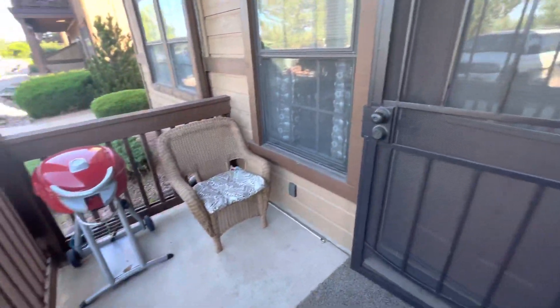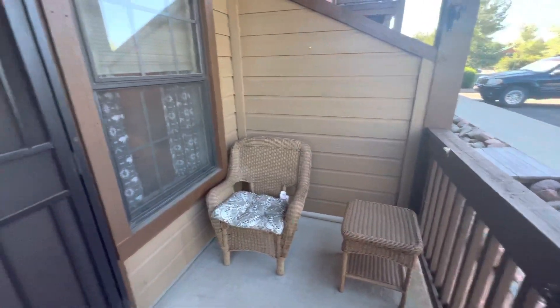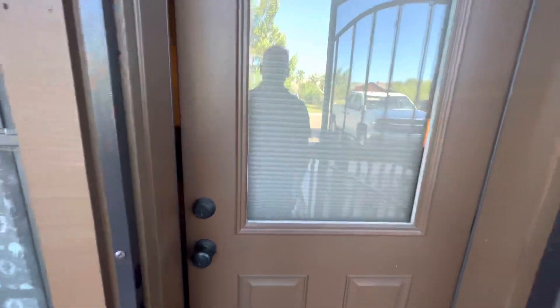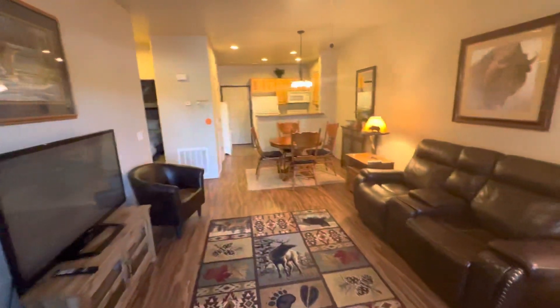Taking a look at the patio — a really great spot for enjoying the weather up here. We're going to step through the back door and take a look at this unit.